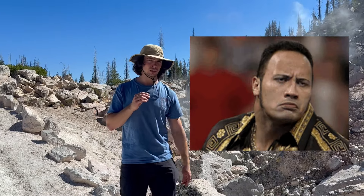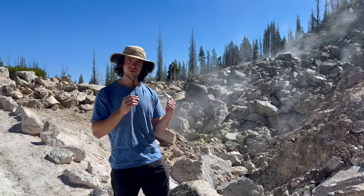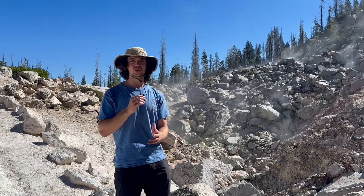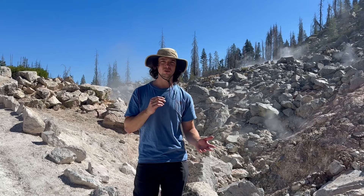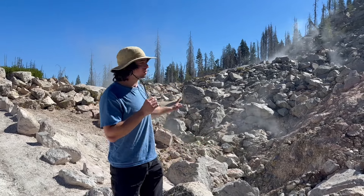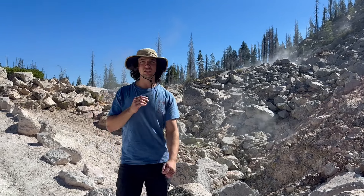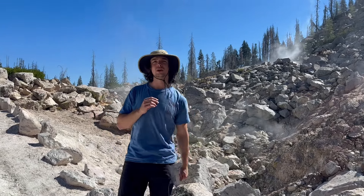Do you smell what the rock is cooking? Well, I do. I'm in the Devil's Kitchen here in Lassen National Park, one of the best examples of fumaroles that you can find on the West Coast. Right behind me, we have some active fumarole vents that are espousing a bunch of steam and precipitated sulfur. So let's talk a little more about that.